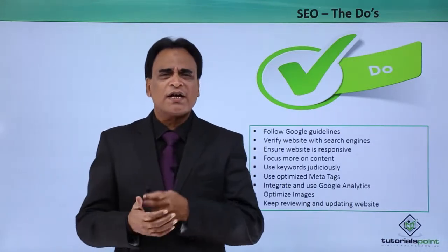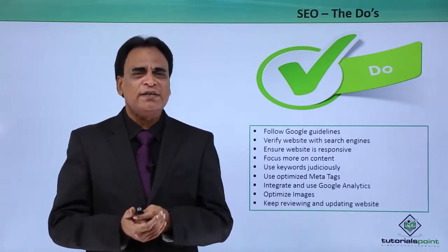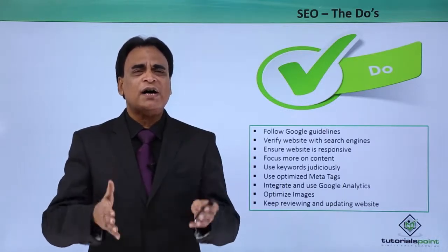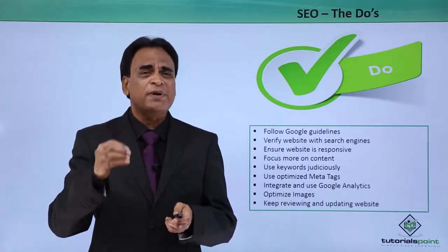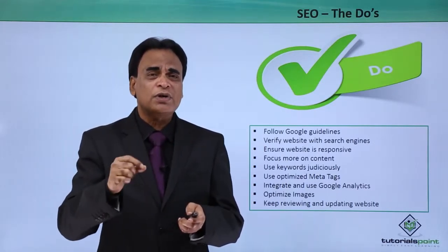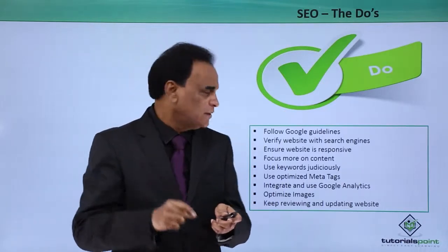Focus more on content. Content is king — that is the buzzword in internet marketing and digital marketing. Unless you have high quality, valuable content that is beneficial for the users, it may not be of much help. Focus more and more on content. Make sure the content is unique and original.